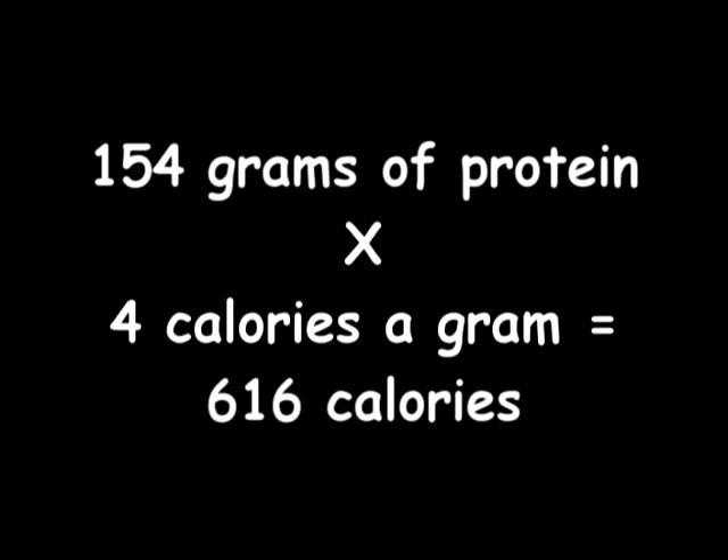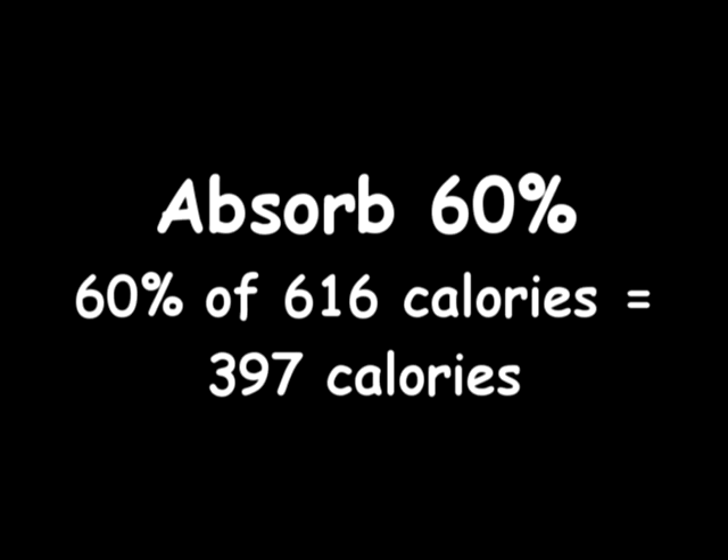Next we're going to do protein. I did 154 grams of protein — 4 calories a gram equals 616 calories total. 60% of 616 calories is 397 total. And that's what I absorbed.